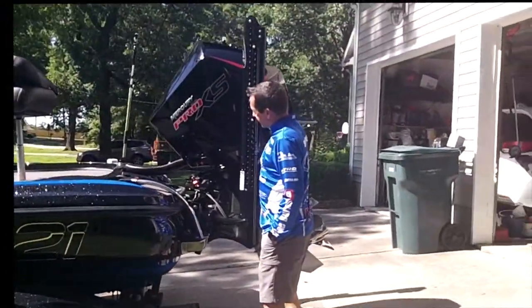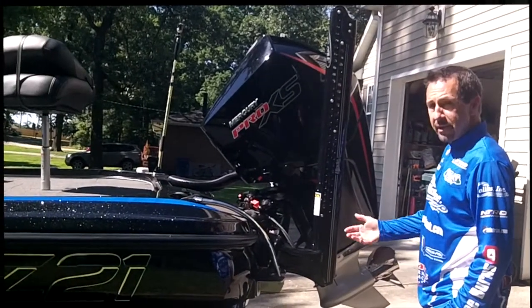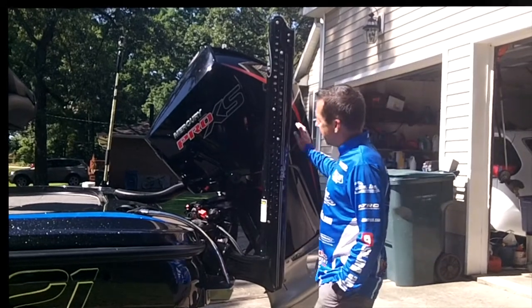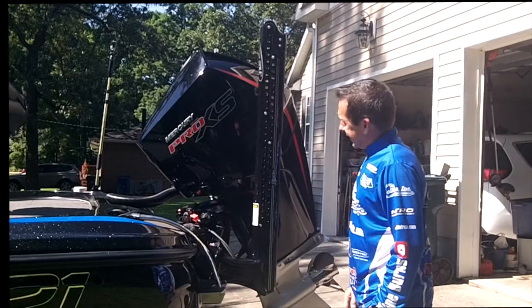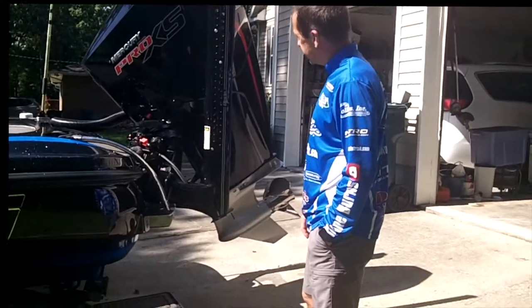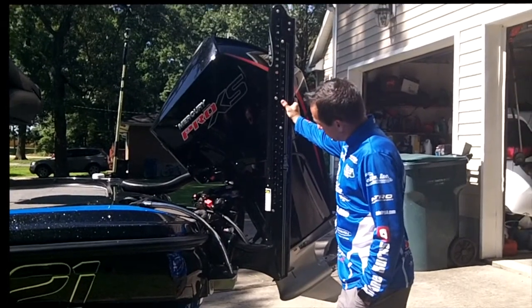Let me show you a quick walk around the boat and take a look at the powerhouse. Right here on the back of this boat is the Mercury Pro XS 250. I switched from the Yamaha, which is a great motor, but I cannot tell you how impressed I am with the Mercury Pro XS — this thing is awesome. It comes factory with a three-blade Fury prop and I'm happy with that.